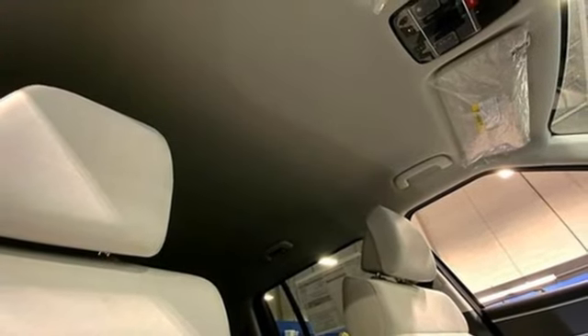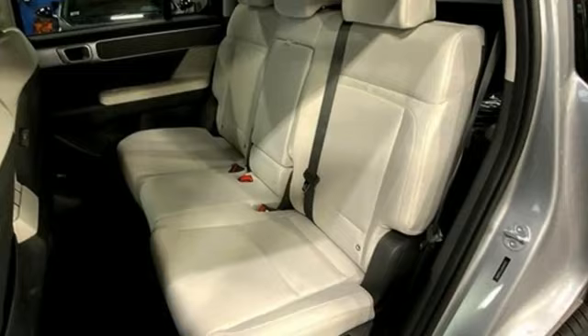External memory control, hands-free liftgate, wireless phone connectivity, and auto shift manual transmission.